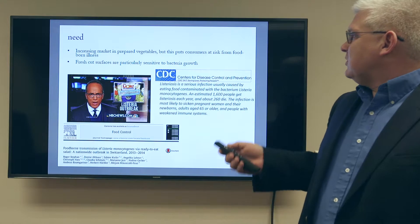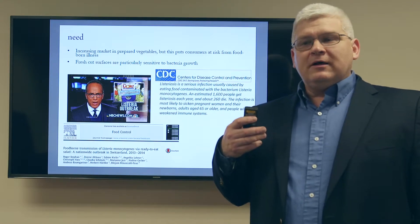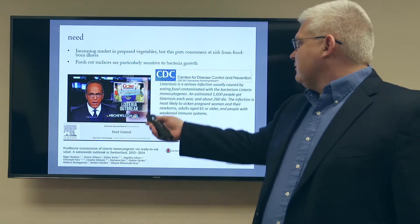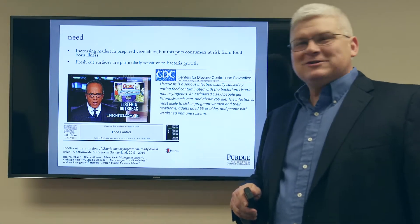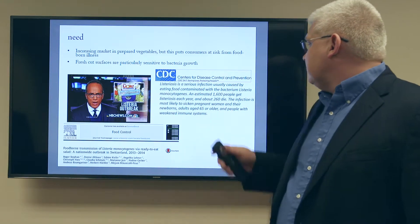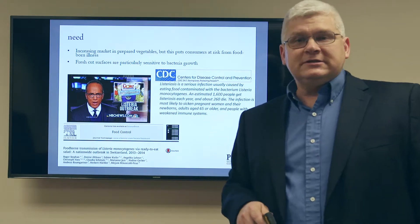There's a drawback potentially. With an increasing market of prepared vegetables, the ability for disease transmission through food preparation is increased. We see that with things like Listeria outbreaks in packaged salads, food-borne transmission across entire countries, and the CDC points out that an estimated 1,600 people a year get Listeria and about 260 die a year.